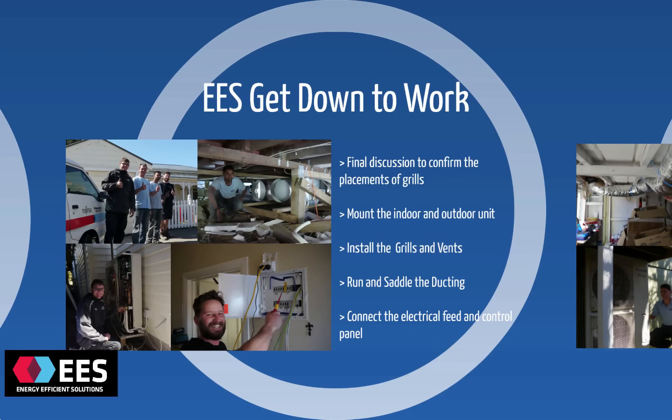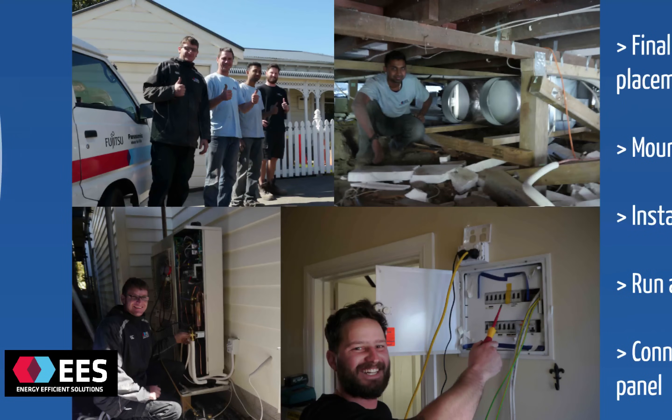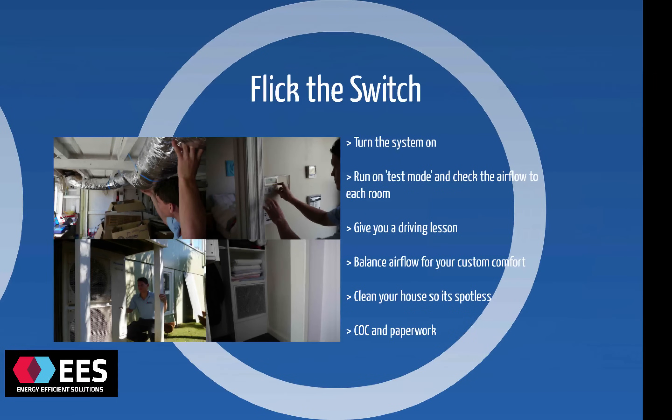First they'll mount the indoor and the outdoor heat pump units, install all of the grills and the vents in the locations we discussed, saddle all of the ducting so it's nice and tidy under the house, and connect up all of the feeds — electrical and copper connections. When we turn the system on for the first time, there's a detailed series of checks to make sure the system's running 100% efficiently. We also balance the air flows to give you custom climate control in each room. We'll give you a full demonstration on how to use the system and how to get the most out of it, and clean the entire house to make sure it's spotless after our installation.